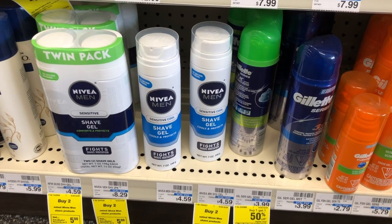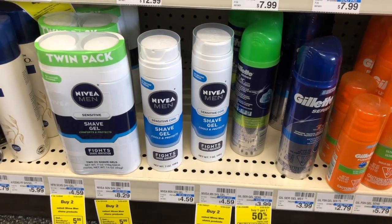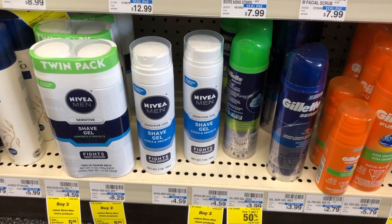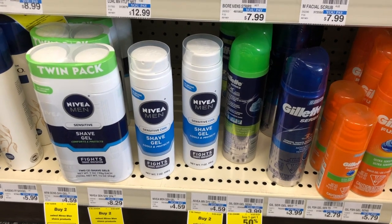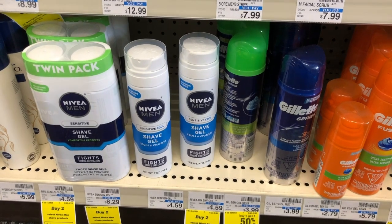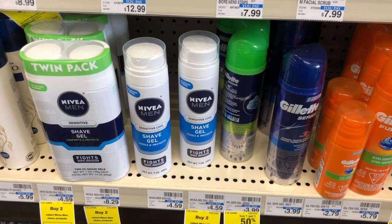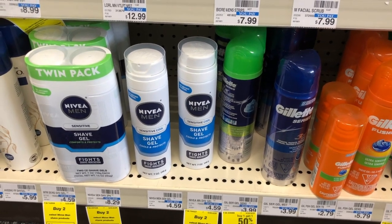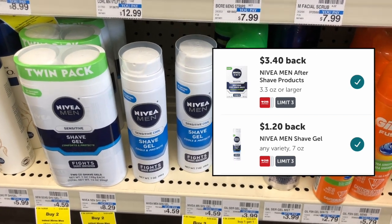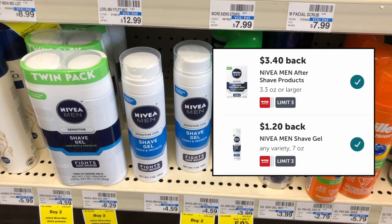Nivea Men's shave products are buy two get a $5 extra care buck. At my store the Nivea Men's shave gel is $4.59 each, or $9.18 for two of them. I'm not going to use any coupons on this transaction, so I'll pay $9.18, but then get back a $5 extra care buck for buying two, making it $4.18 for both. Then you submit two times to Ibotta for $1.20 back on each Nivea Men's shave gel, giving you $2.40 back and making it only $1.78 for both.